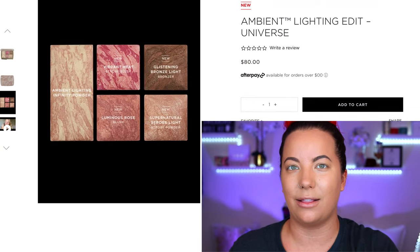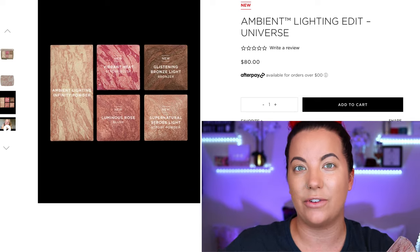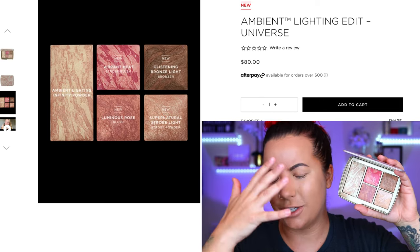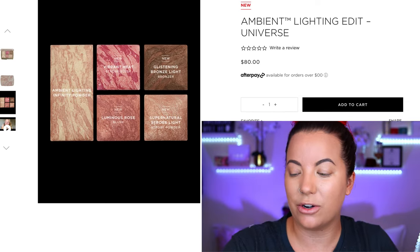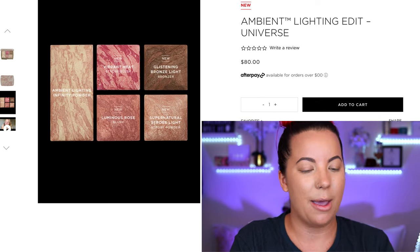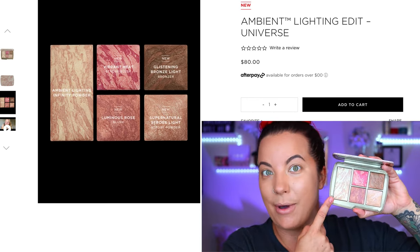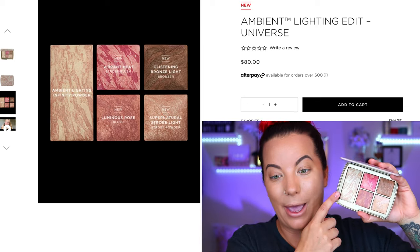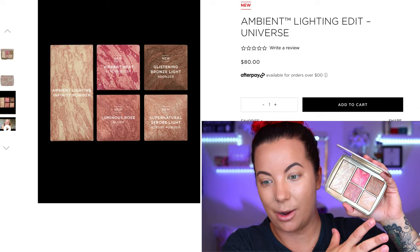On the website, the lighter palette is the Ambient Edit Lighting Universe palette and then there's the Universe Unlocked. In the Universe palette you've got five different shades — which is different from previous years where they typically did six. I'd rather get more pans. You've got the Ambient Infinity powder, two new blushes, a new bronzer, and a new highlighter. The Ambient Infinity powder is fantastic — I don't know if it got the best reviews but it works amazingly for my skin texture.